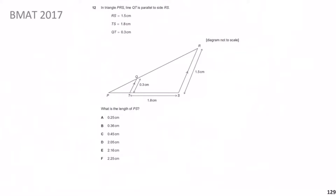RS, TS, and QT are annotated in the diagram with their lengths in centimeters. The question asks: what is the length of PS? Pause the video, give yourself a minute, and then we'll go over the solution.